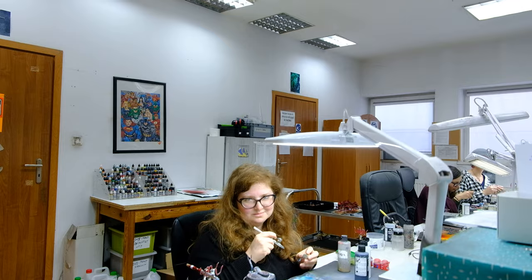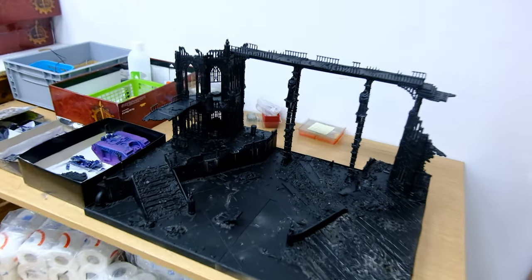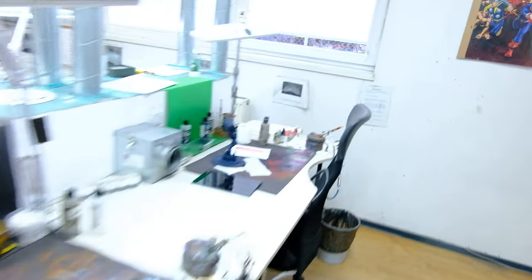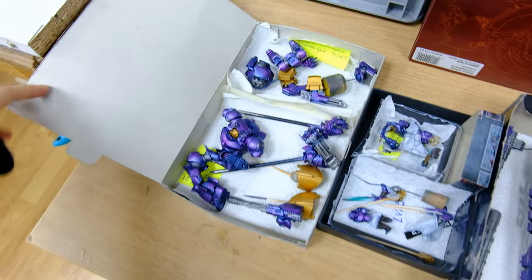Remember when I went to the assemblers room and showed you the diorama? This is it now — it's been painted with an airbrush. This is the rest of it. You don't see the models yet but it's going to look awesome. These are the models for that commission. Just look how bright and vibrant the color is — I just love it.